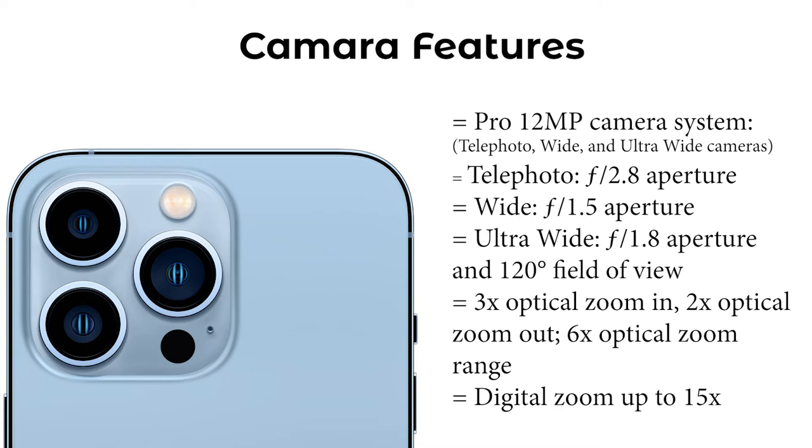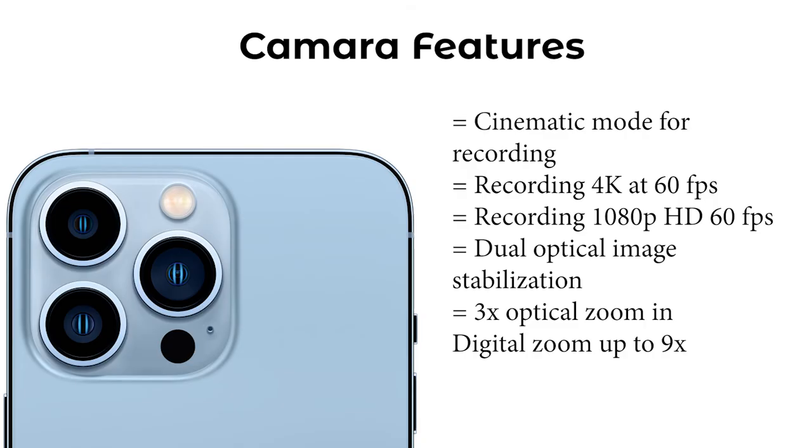Now look at the camera — the most advanced feature. It has a 12-megapixel camera with telephoto, wide, and ultra-wide lenses. The telephoto has an f/2.8 aperture and the ultra-wide has an f/1.8 aperture. It has 3x optical zoom and up to 15x digital zoom, which is absolutely amazing. The camera features cinematic mode for recording, 4K at 60 fps, and 1080p HD at 60 fps.